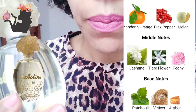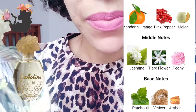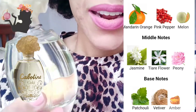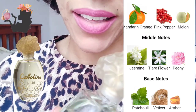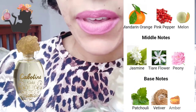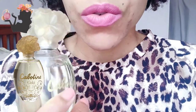When I looked up the note profile I was very interested. The top notes are mandarin orange, pink pepper, and melon, although I'm quickly realizing that top notes don't really matter that much — they dissipate quite quickly. The middle notes are jasmine, tiare flower, and peony — also got peony, just like the JLo. The base notes are patchouli, vetiver, and amber. Patchouli I know from my essential oils kit; amber and vetiver are quite new to me, though I think vetiver is used in Creed fragrances.